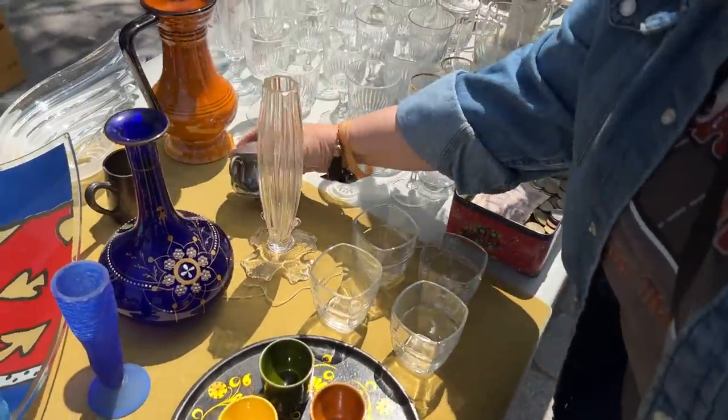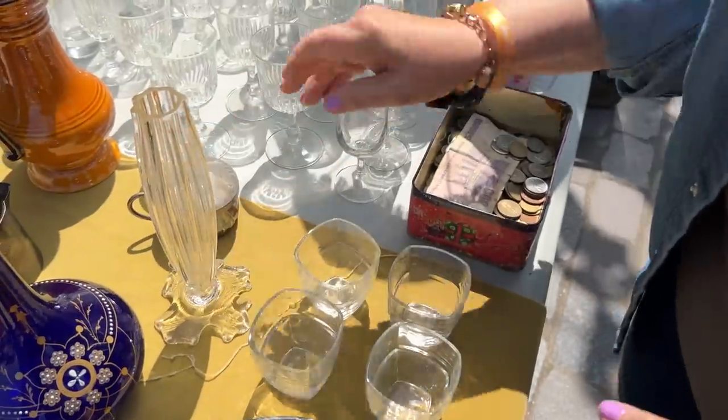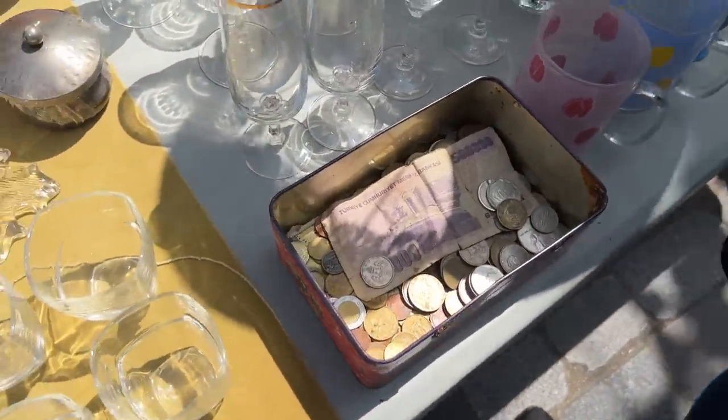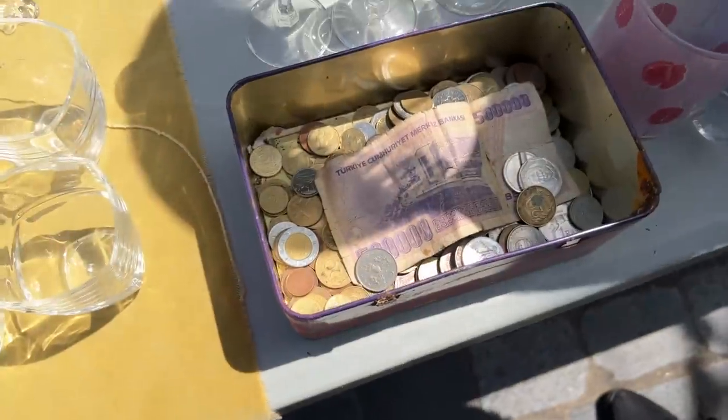Look at this — that doesn't belong in there. We have some old money. Look at that from Turkey — a 500,000 note.